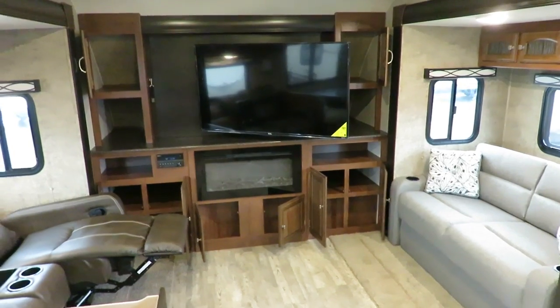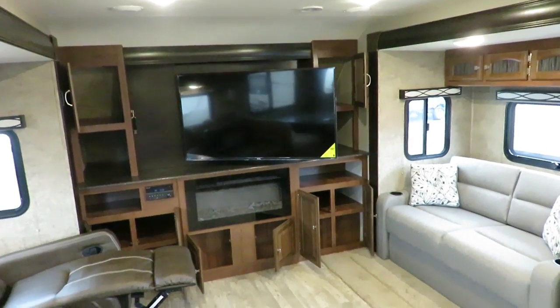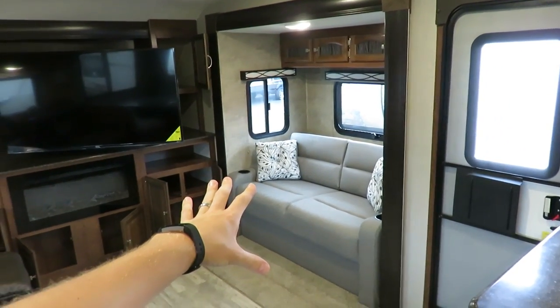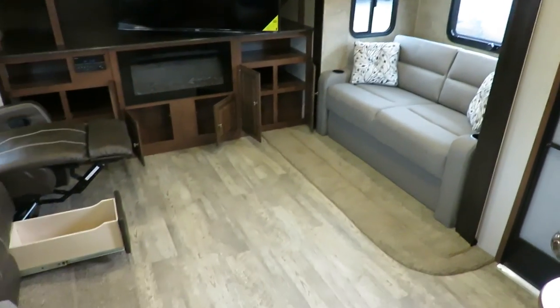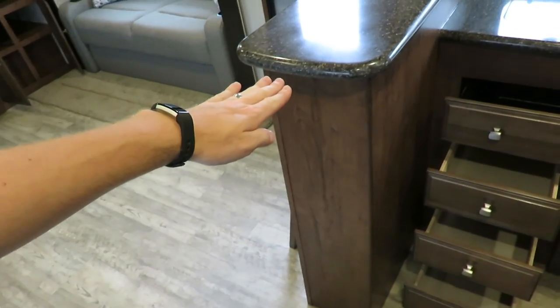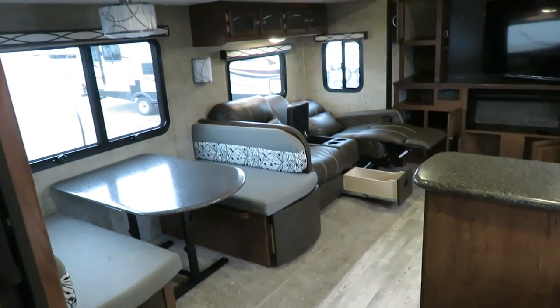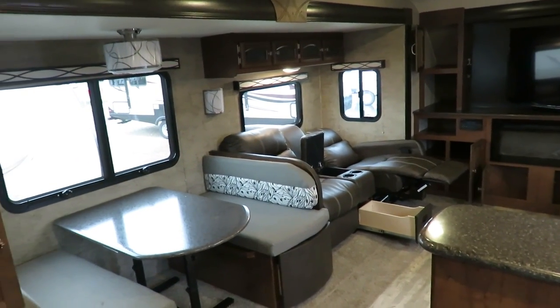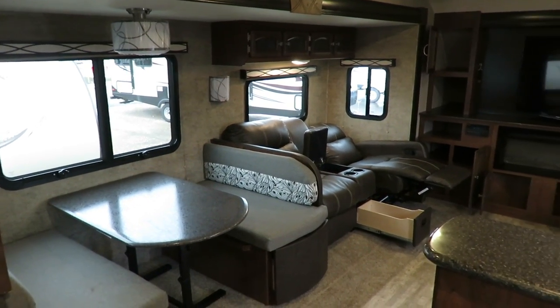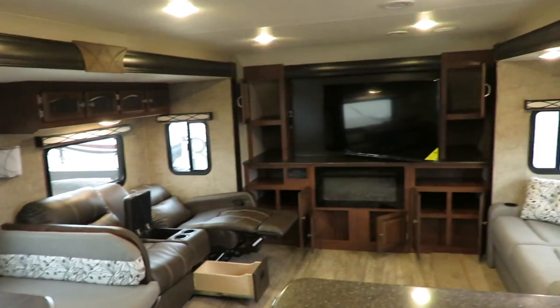A classic front entertainment with tons of storage, bumped up a notch: we've got newer electronics, an electric space-heating fireplace, and a full tri-fold memory foam sleeper sofa — sleep guests without cutting off the trailer. So many floor plans have a hide-a-bed that practically blocks the kitchen when opened, cutting the floor plan in half. Not a problem here. There's a big full super slide over here. This is quite literally a rear entertainment fifth wheel flipped around — a flat deck fifth wheel — which makes it so awesome for long-term camping.